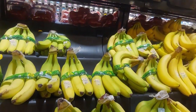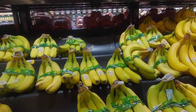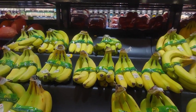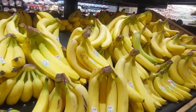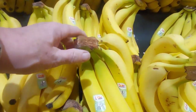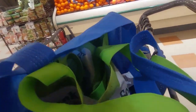Here we have bananas. Sometimes I'll get two bunches — a greener one and a yellower one — so the green ones are ready by the time the yellow ones are used up. But they only have the yellow ones here, which is kind of odd. We're going to get some anyway. 49 cents — that's the price they are everywhere.